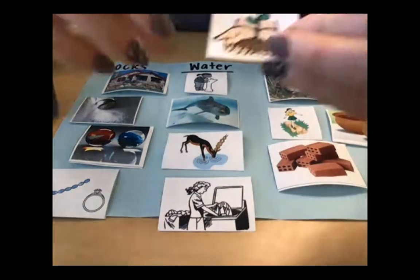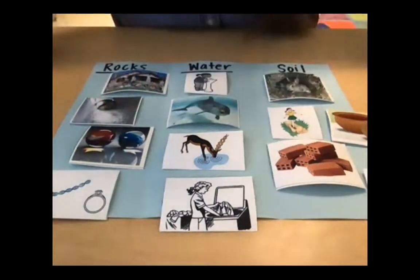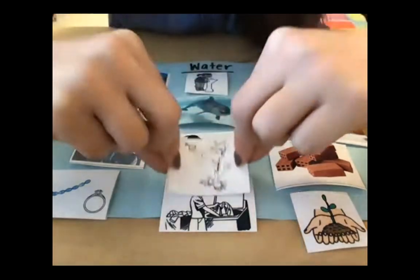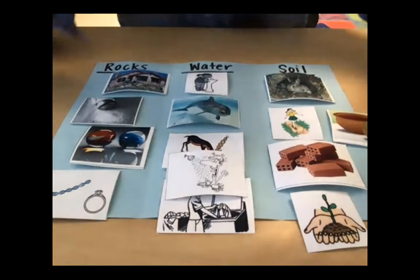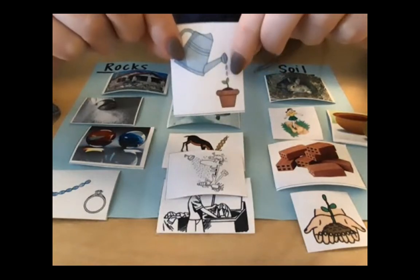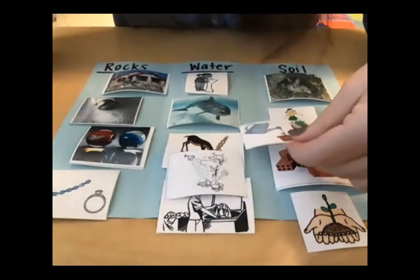Here is a plant growing — in order for plants to grow big, strong, and healthy they have to have soil. Here we have a person taking a shower — that's another way we use water, to take baths and showers. Here's a tricky one — this one could have two correct answers. It could be water because we're giving water to the plant, but the plant is also growing in soil and the pot is actually made of soil too. We could put it between water and soil because it's kind of both — plants need water and soil.